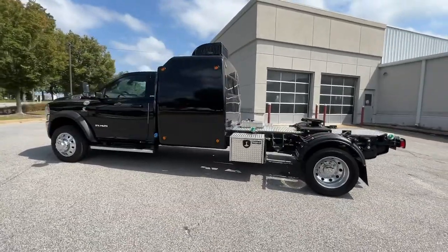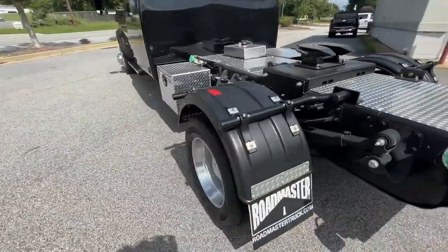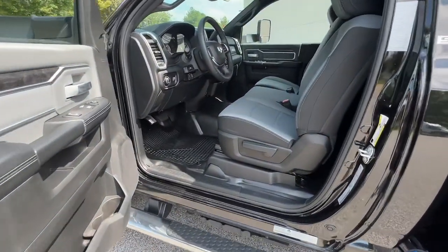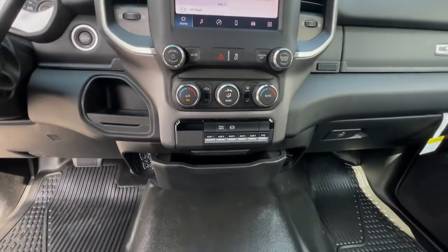Fog lamps, remote engine start, satellite radio, backup camera, keyless start, tire pressure monitoring system, Bluetooth connection, locking limited slip differential, rear-wheel drive, and stability control. Feel the satisfaction that comes from optimizing your driving.